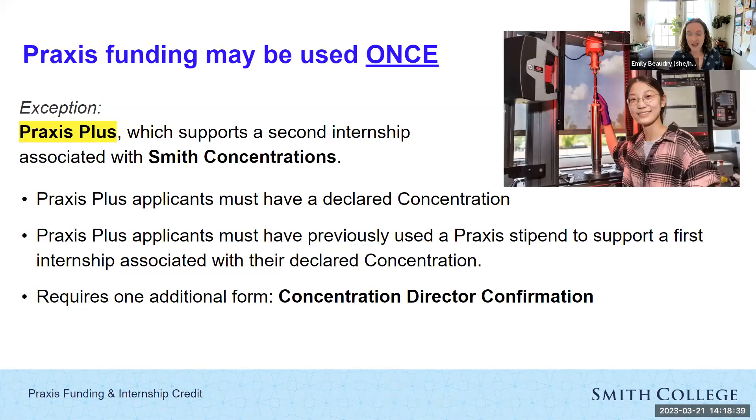Praxis can be used just once during your time at Smith. The only exception is Praxis Plus. Praxis Plus is an option for students in the concentrations to receive a second Praxis stipend if they need it. Praxis Plus applicants must have a declared concentration and must have previously used a Praxis stipend to support a first internship associated with that concentration. As part of applying for Praxis Plus, there is one additional form where your concentration director confirms your eligibility.